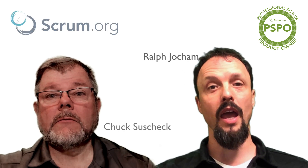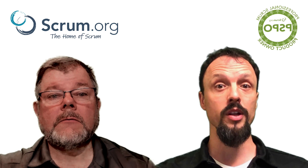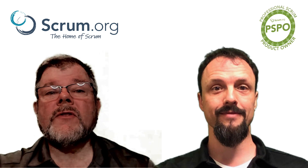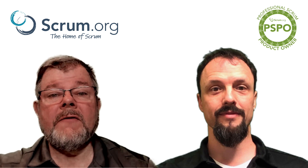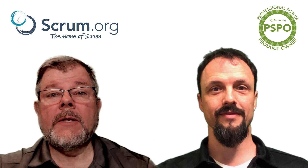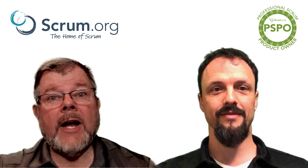Hi, I'm Chuck Soschek. Hi, and I'm Rolf Chokamp, and we are the Scrum.org course stewards for the professional product owner training. The pivotal role of Scrum is very much the product owner. The product can live and die with a product owner. This class is of key importance for professionals who want to practice Scrum well.